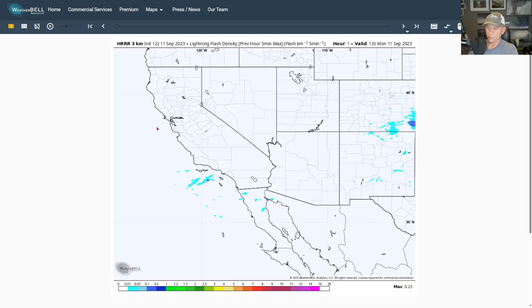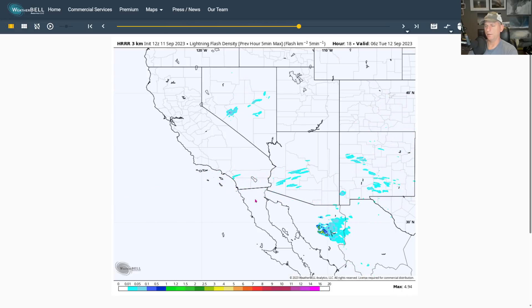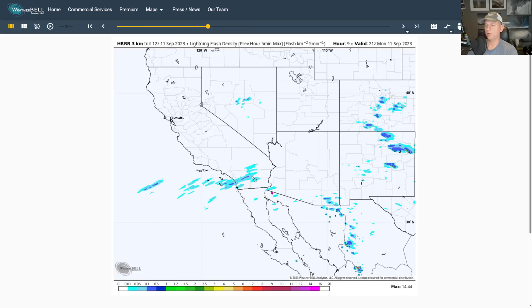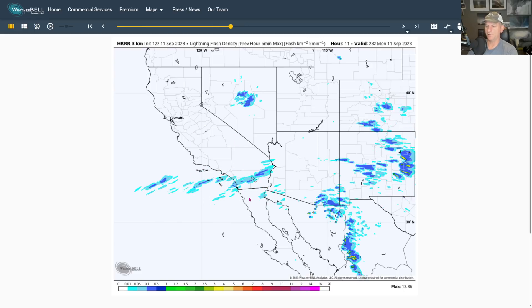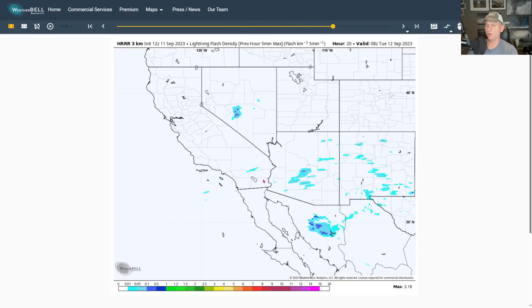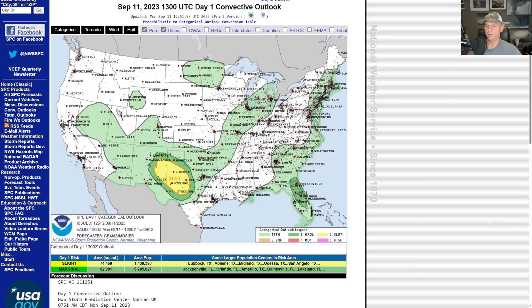Here's the HRR 3KM 12Z run. Take a look at this lightning potential — as we go through the late morning, early afternoon, and into the evening as it pushes off to the east, we cannot rule out some thunderstorm activity. So if you hear some thunder, it's not going to be a big flooding threat or anything, but it's typical of what's been going on the last couple of days. They have that thunderstorm threat mainly off across the higher terrain.